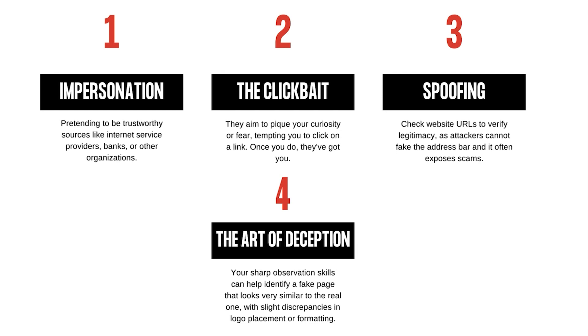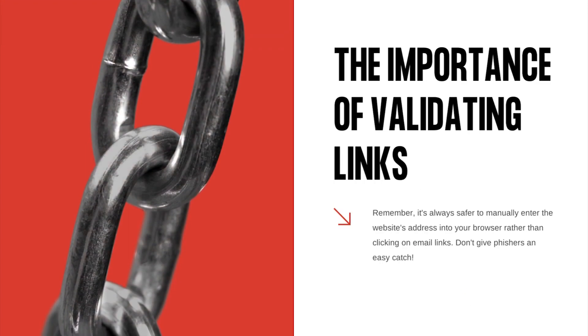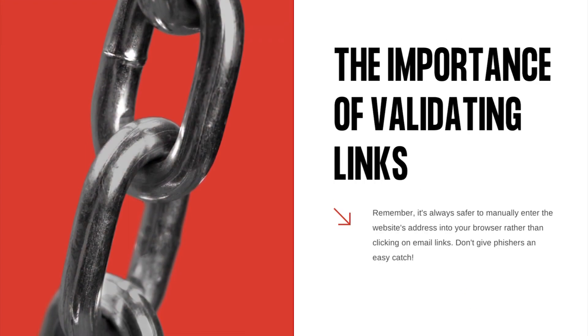They aim to pique your curiosity or fear, tempting you to click on a link. Once you do, they've got you. You might think you're on your internet service provider's legitimate website, but the attacker can't fake the address bar — always check the URL in your browser; it often gives away the scam. The fake page looks nearly identical to the real one, but something is off — maybe a misplaced logo or incorrect formatting. Your keen eye can save the day. Remember, it's always safer to manually enter the website's address into your browser rather than clicking on email links. Don't give phishers an easy catch.